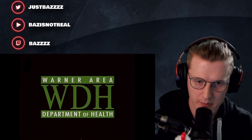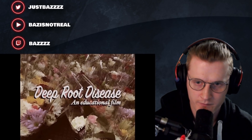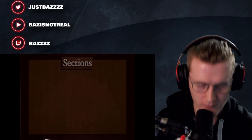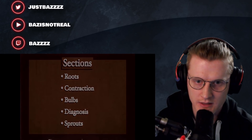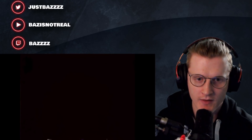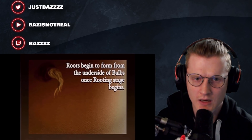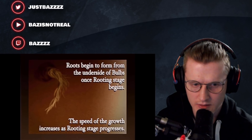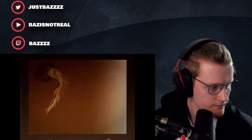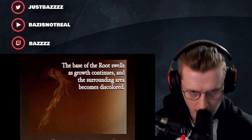Warner Area Department of Health - Deep Root Disease, an educational film. Contraction, bulbs, diagnosis, sprouts. Roots begin to form from the underside of bulbs. Once rooting stage begins, the speed of growth increases as rooting stage progresses. The base of the roots swells as growth continues and the surrounding area becomes discolored.